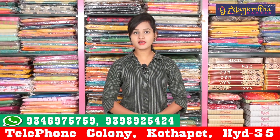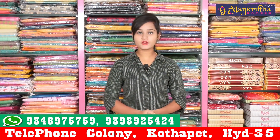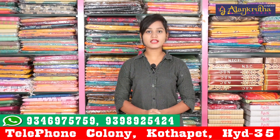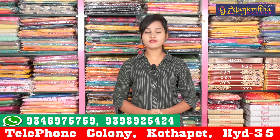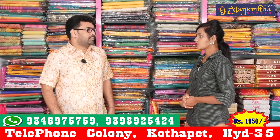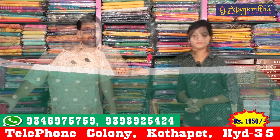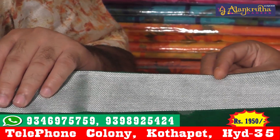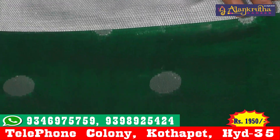Hi friends, welcome to Alamkutha Saris. Alamkutha Saris is located opposite CHRC PVT Market, near Gyan Sasati Temple. This is a complete wholesale shop. All types of saris are available here at wholesale rates, with a flat 20-25% discount.